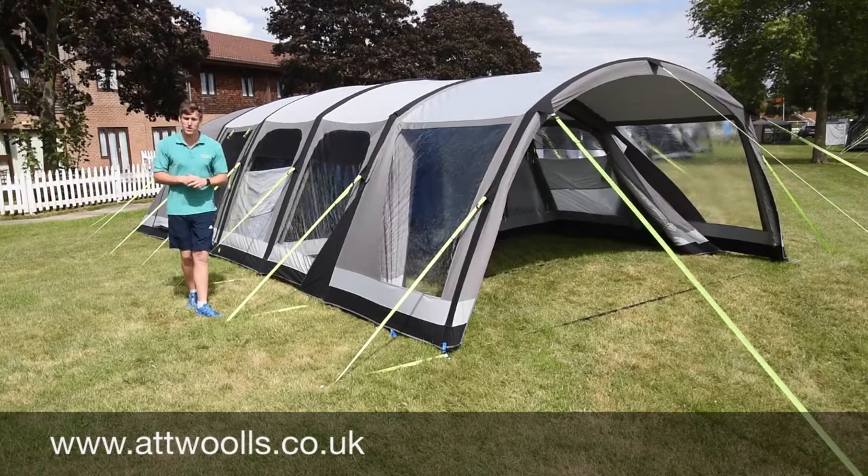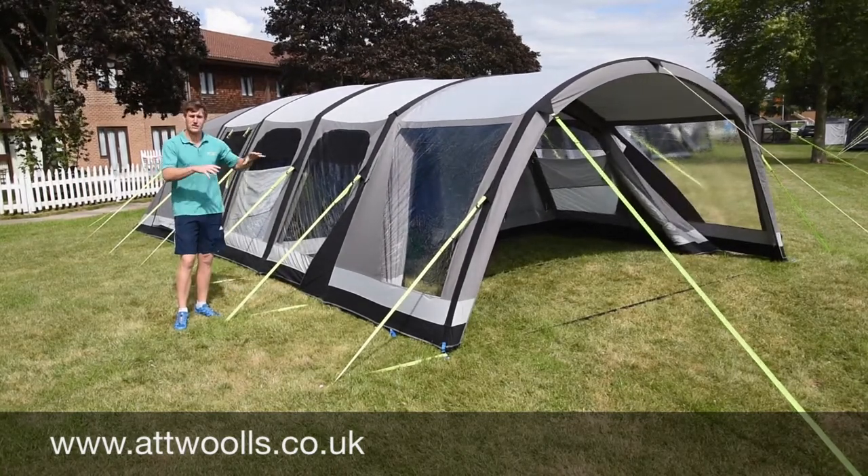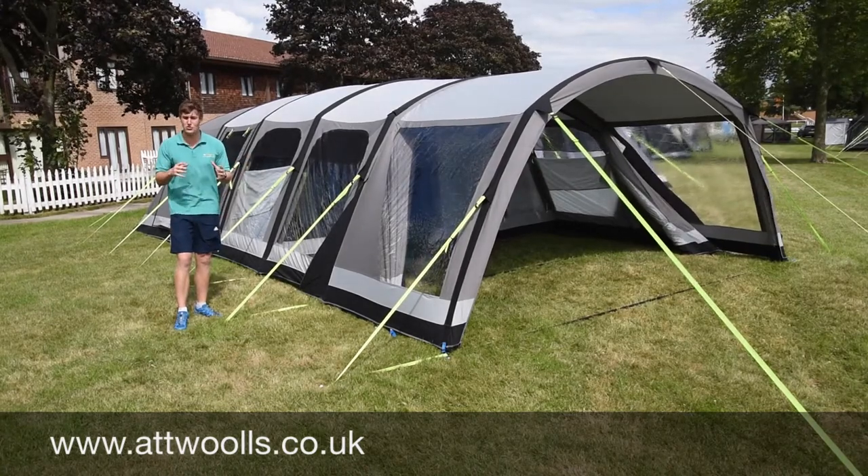If you're going across to Europe, you really need to be thinking about a polycotton tent, because polyester is fine for the UK market since we don't get too warm.